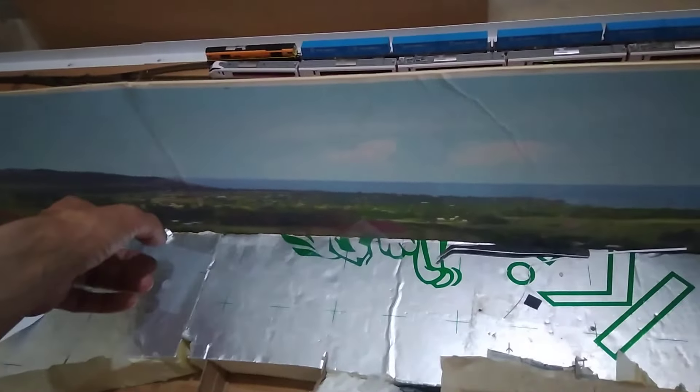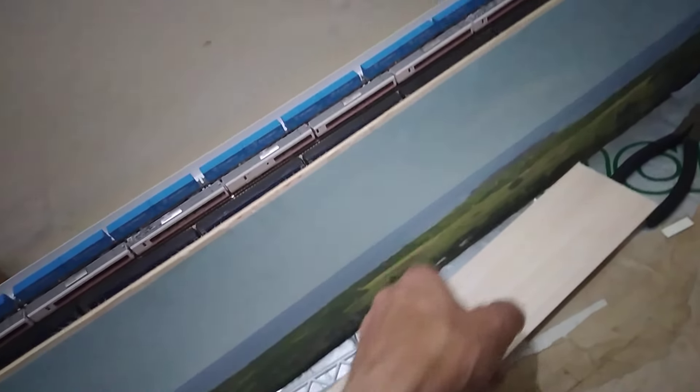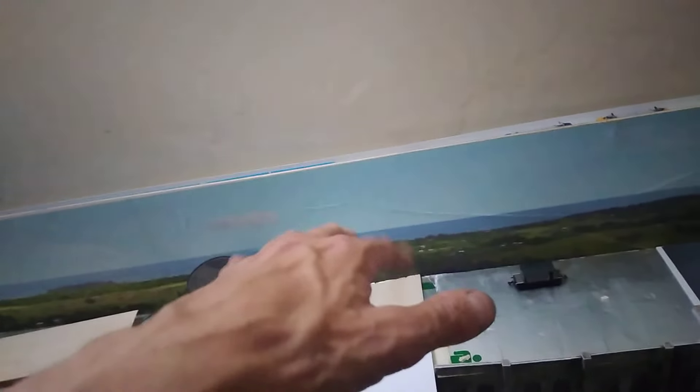The road will come down here with various low-relief buildings glued to it, just to give a nice view out — like a village about a couple of miles away from the sea. And you can just about make out some houses there.